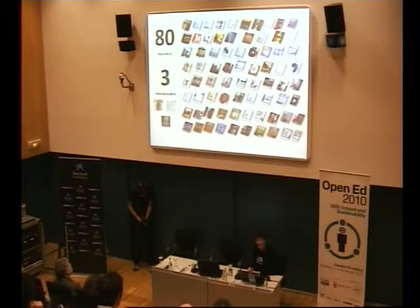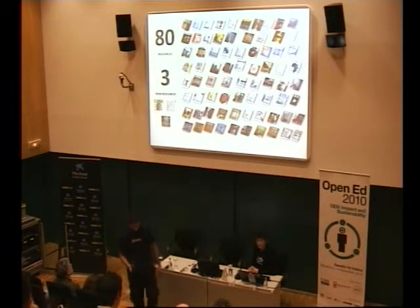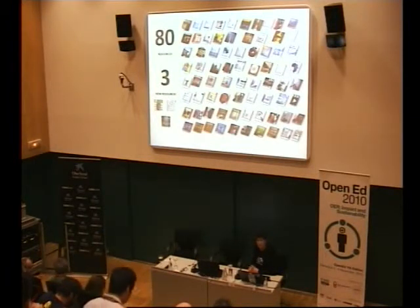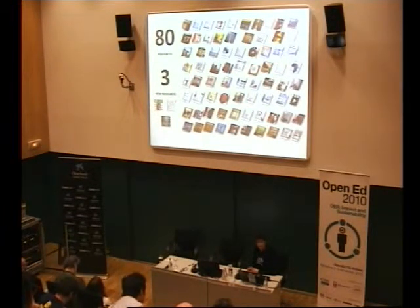Right now we have 80 resources on our directory — and I say resources, as this is always the vexed issue: what constitutes a resource? In our instance, a resource can be anything from a single PowerPoint presentation to a complete textbook, to a complete course with all the detailed exercises, format of feedback, etc. So it does range.